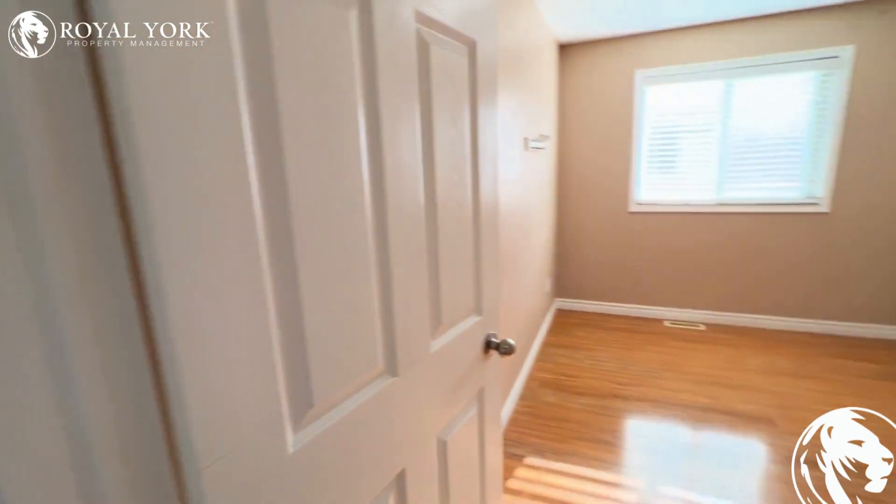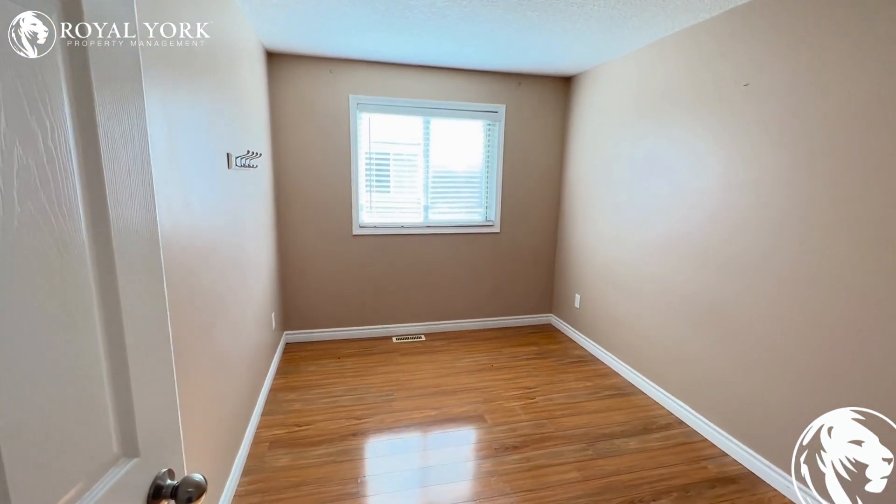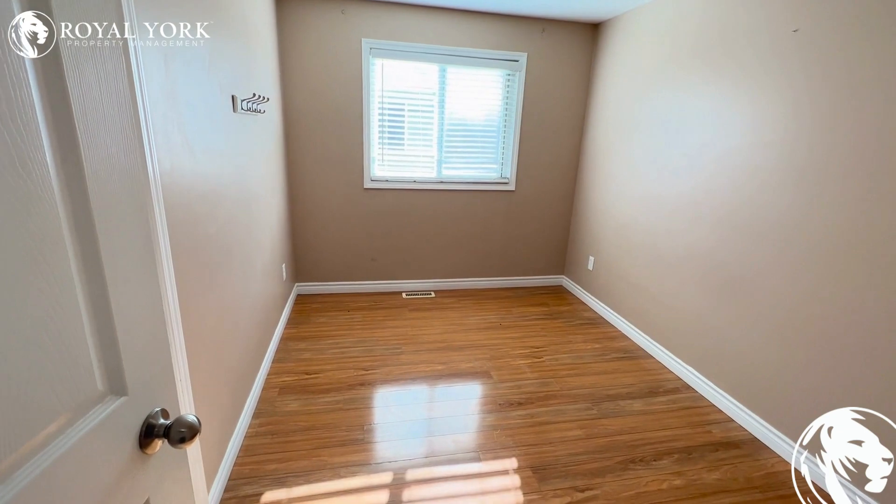Let's head to our second bedroom here. Good for a double — a little bit smaller, but still very spacious. Could be used for a home office as well.